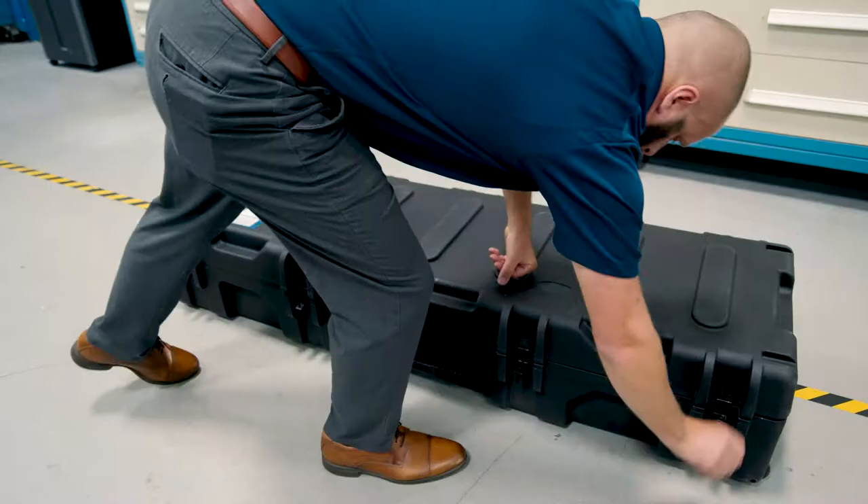Racing is all about precision and execution, and winning starts with the preparation before the race car ever sees the racetrack — having the right tools and processes for our team to use to be successful.